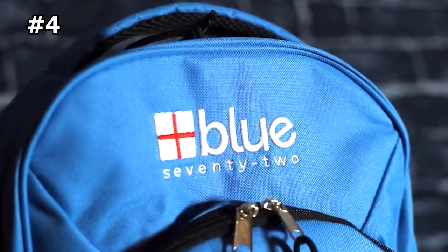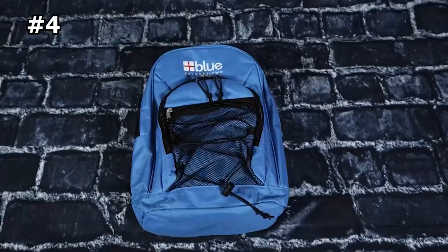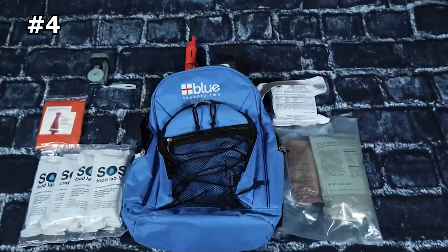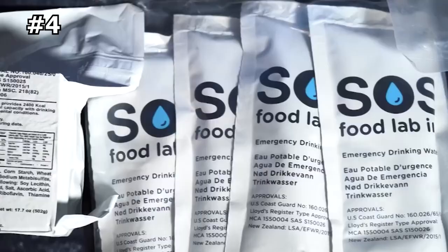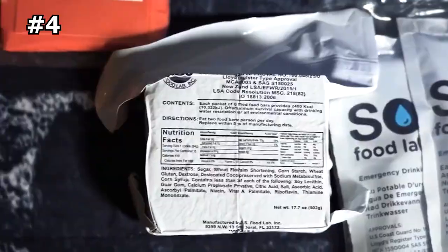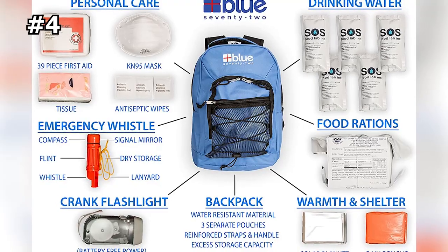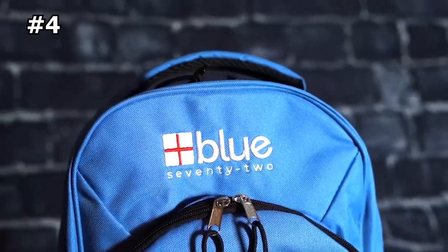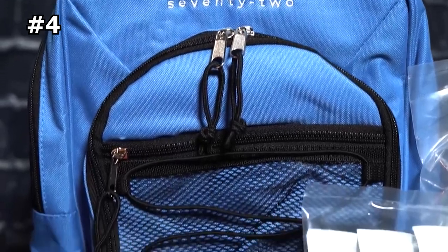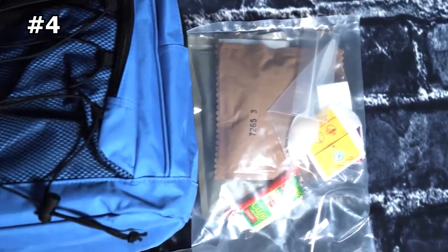Number 4: Blue Cooler's Blue 72 Emergency Backpack Survival Kit. This kit is perfect for staying prepared in the event of natural disasters, such as hurricanes, wildfires, floods, tornadoes, earthquakes, or power outages. Each kit contains enough supplies to sustain one person for three days, including the three essential elements of food, water, and emergency blankets. The Blue 72 is a versatile and simple three-day emergency kit that can be useful for anyone, whether they have a detailed emergency plan or not.